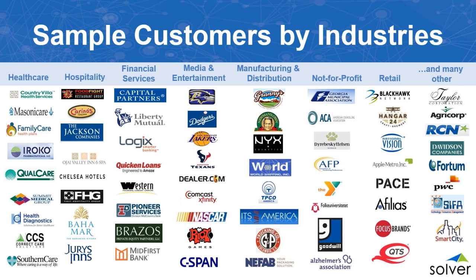Here's a sample of our customers by industry. We're very agnostic when it comes to verticals — we cover healthcare, hospitality, media and entertainment, retail, not-for-profit, and more. There's really no industry we couldn't help with our solution.